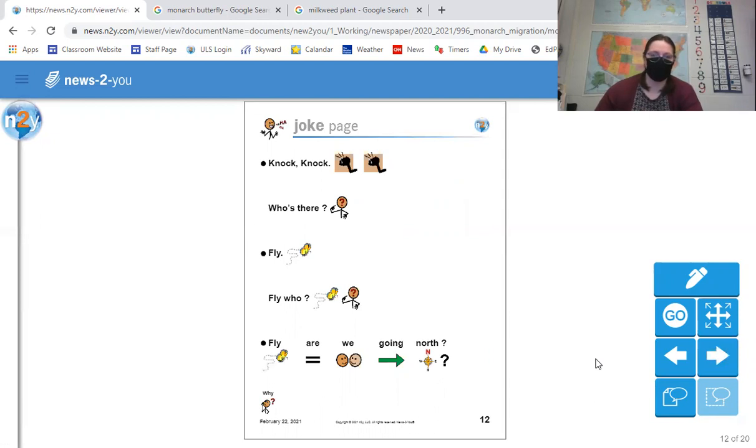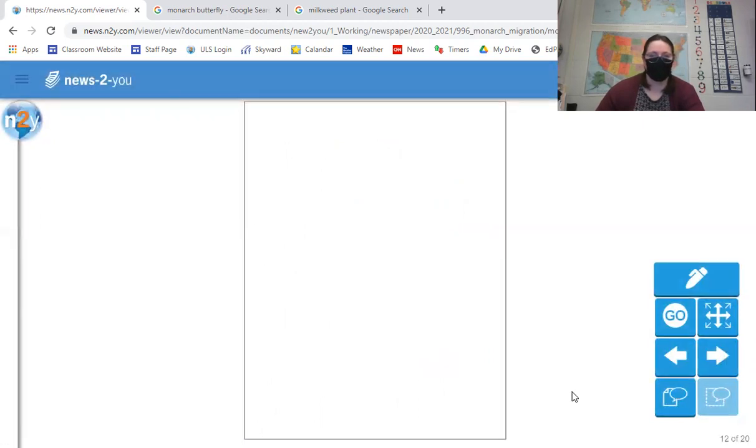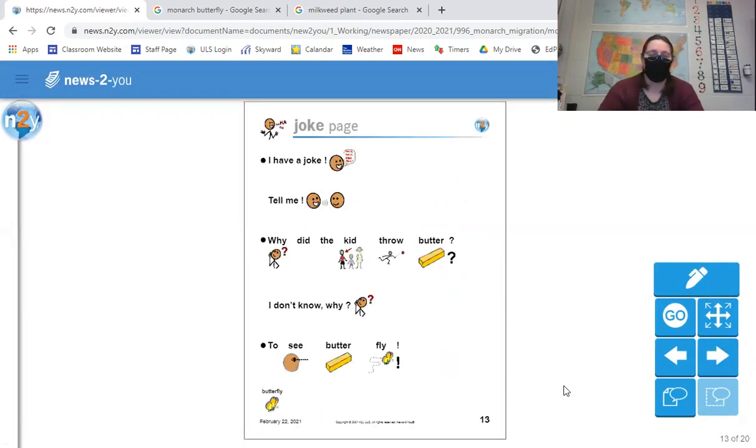So we're on to our joke page. Knock knock. Who's there? Fly. Fly who? Why are we going north? — Because they are flying north. And here's another joke: Why did the kid throw butter? To see the butterfly! So instead of a butterfly like the bug, we see somebody threw a stick of butter to see the butter fly.